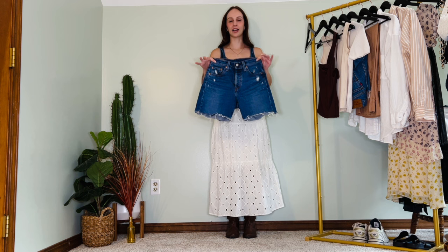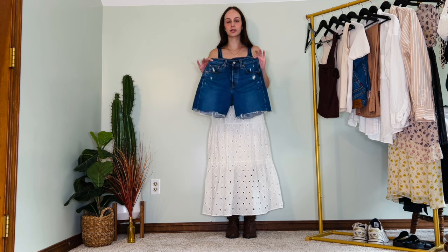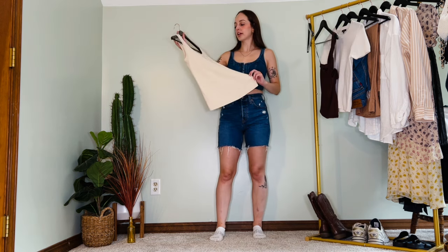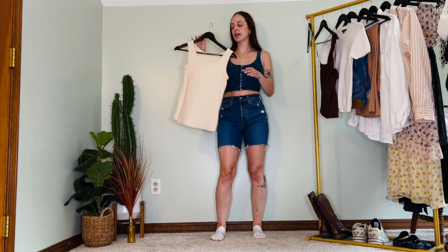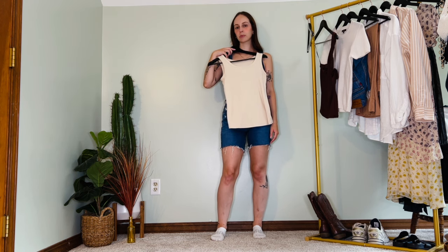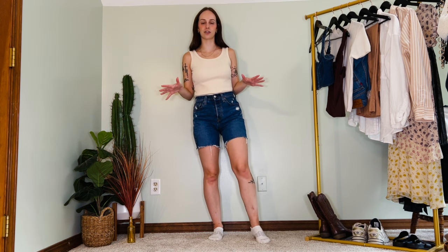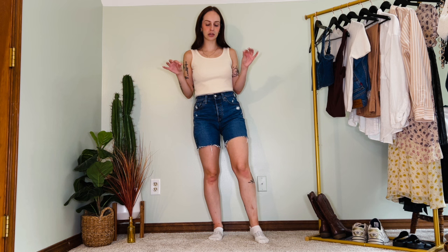For outfit two, we're moving the denim from the top to the bottom — my Levi's mid-thigh 501 shorts, a summer staple always in my wardrobe. I'm pairing them with an off-white beige tank top, probably tucked in. Very simple, very classic — I'm sure you have something similar — but let's spice it up a little bit.